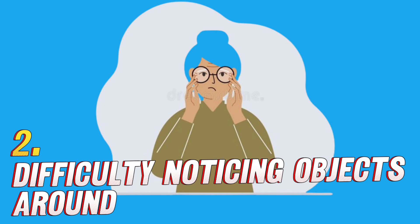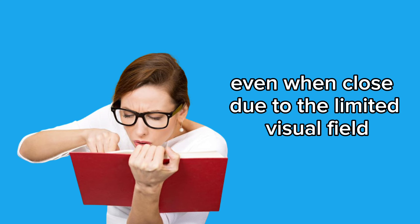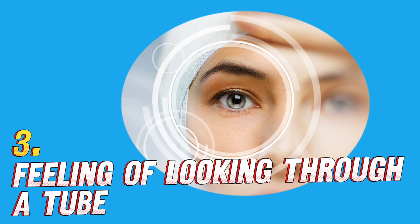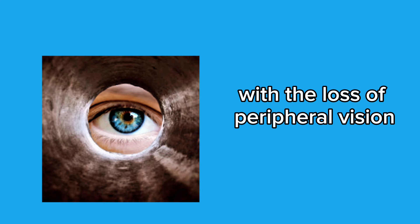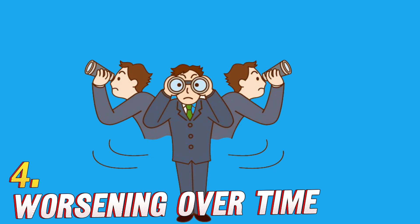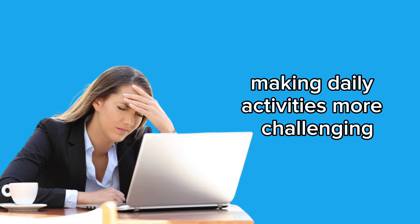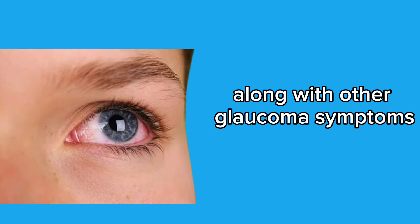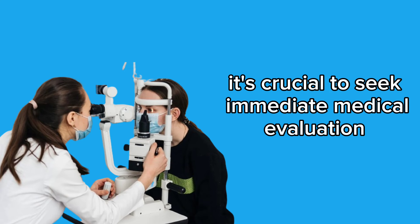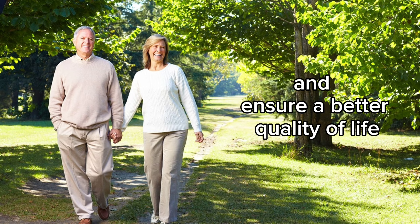2. Difficulty noticing objects around — objects and people nearby may not be noticed, even when close, due to the limited visual field. 3. Feeling of looking through a tube — many describe the feeling of looking through a tunnel with the loss of peripheral vision. 4. Worsening over time — tunnel vision usually worsens gradually if left untreated, making daily activities more challenging. Early diagnosis and proper treatment are essential to prevent irreversible vision damage and ensure a better quality of life.